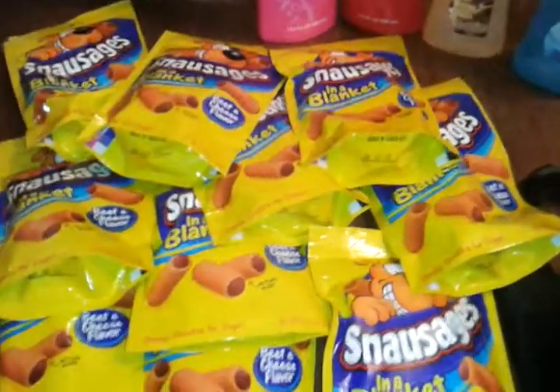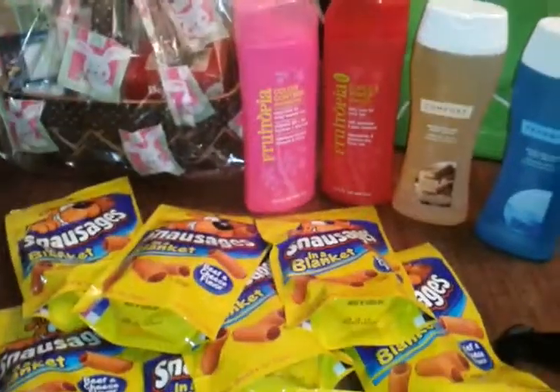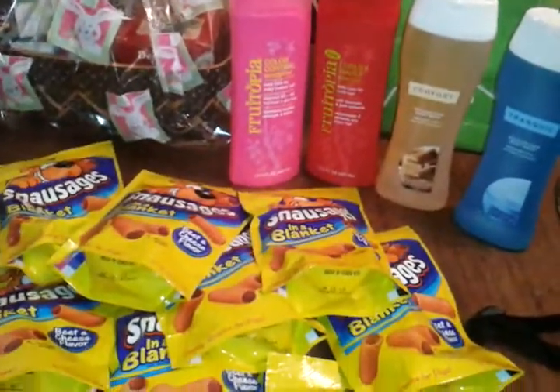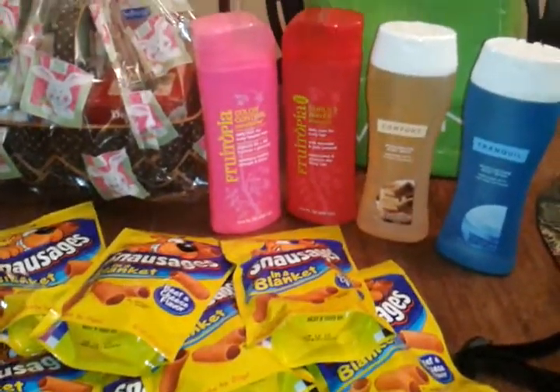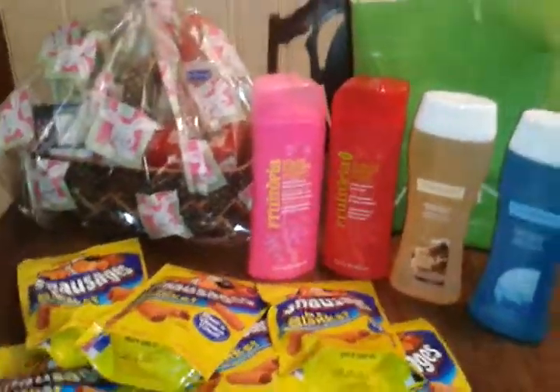We've got awesome, awesome staff at the Family Dollar here — all of them are just great to work with. They're very coupon friendly. Actually, some of them are going to be buddies of mine and one's actually going to get together with me so I can teach her to coupon.